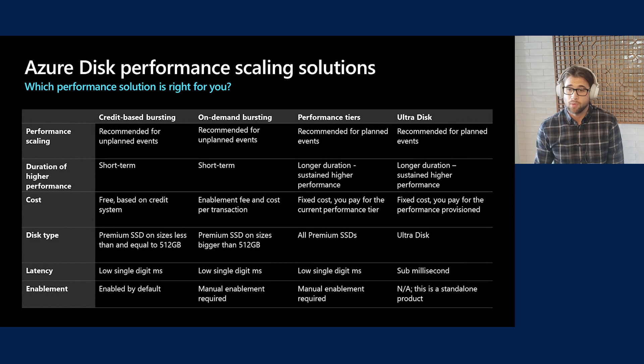In summary, we have a great selection of flexible performance disk offerings, each suited for different scenarios. We recommend both bursting offerings — credit-based and on-demand — for unplanned scale-up events, and performance tiers and UltraDisk for planned scale-up events. For short-term performance jumps, use our bursting offerings; for longer-lasting needs, use performance tiers and UltraDisk. These offerings have different cost models and run on different disk types and sizes. The bursting models and performance tiers run on Premium disks with low single-digit latency, whereas UltraDisk offers sub-millisecond latency.